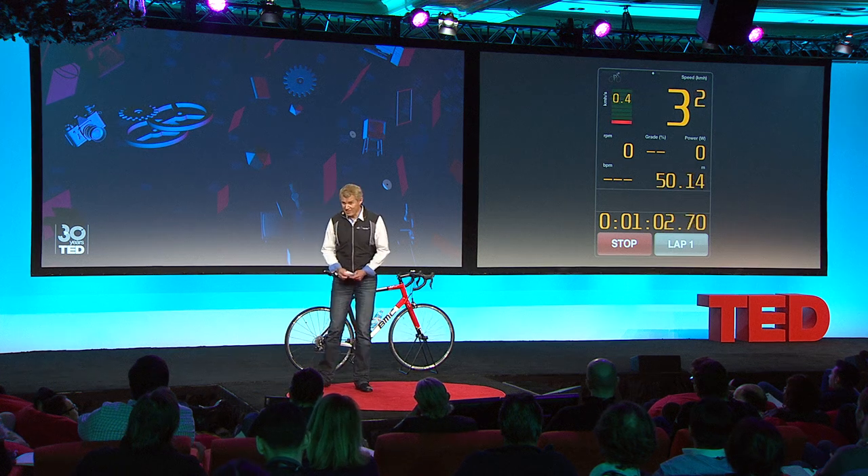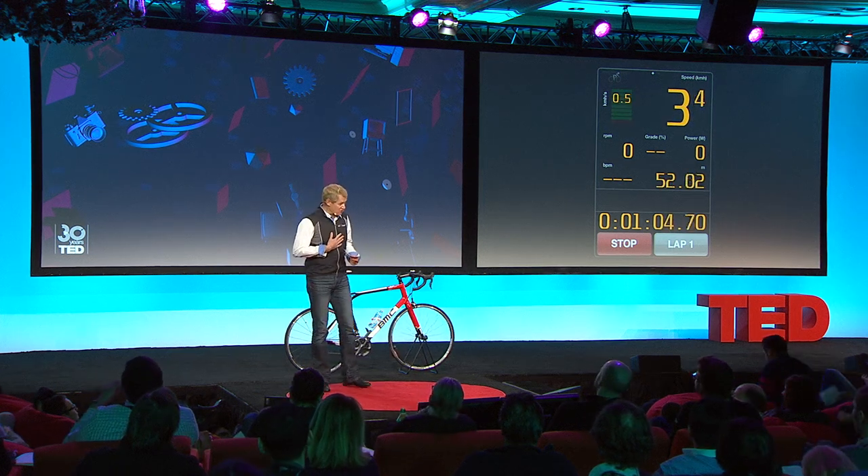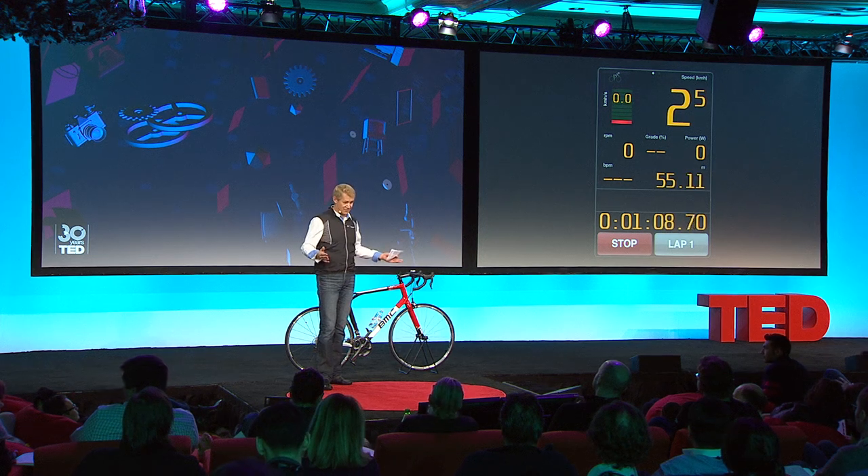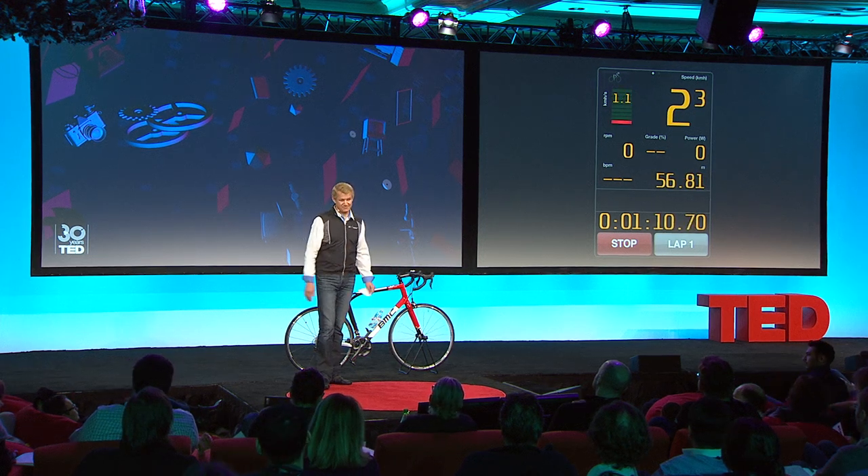Thank you for your attention. If you want to talk to me and learn how the technology works, please — I'll be around. The guy with the bike here. Thank you.